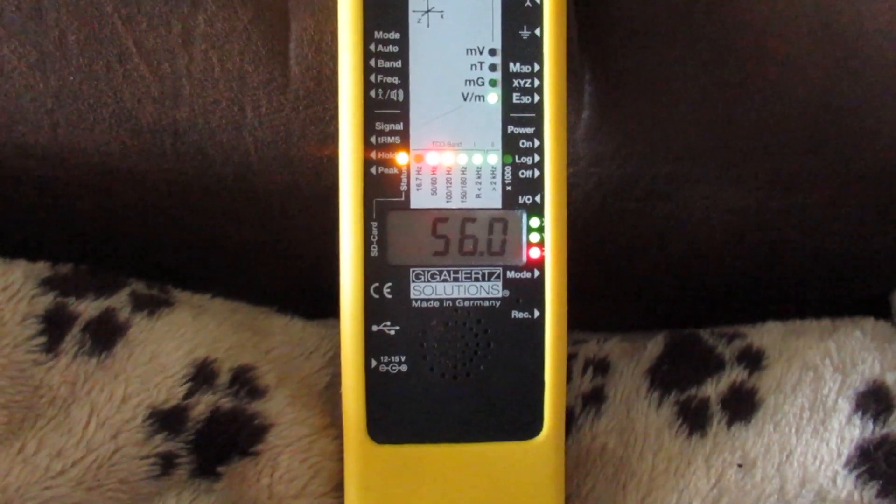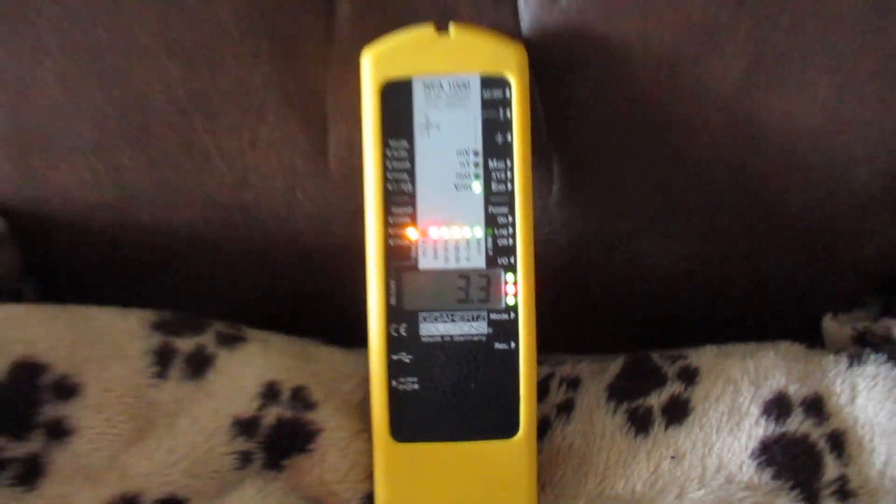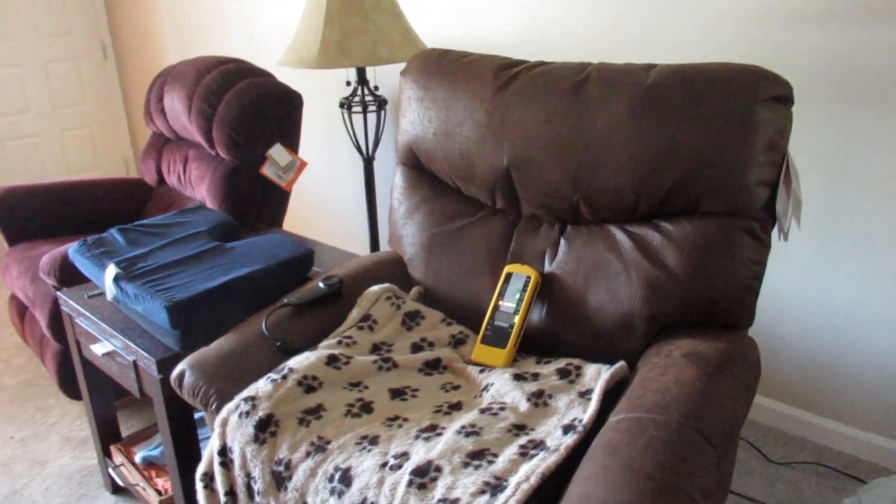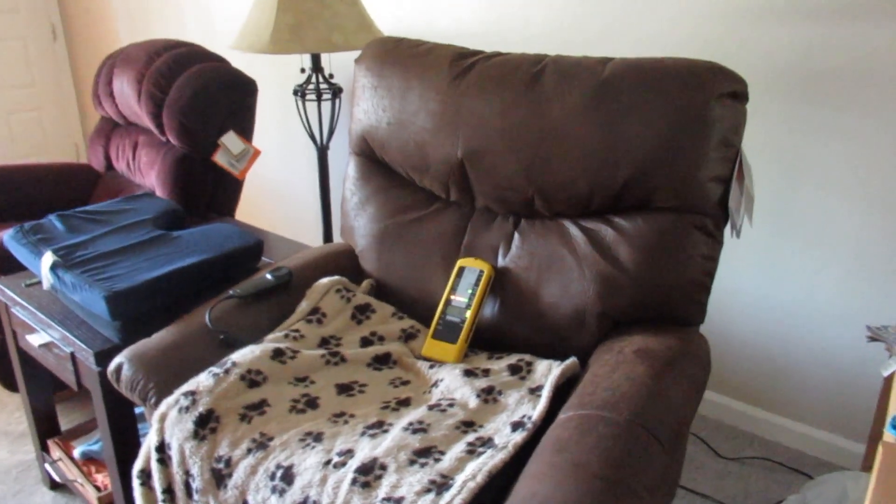Unplug it one more time. So we have a simple remote cutoff switch for $20 that will disconnect the chair at the push of a button. Thank you for watching.